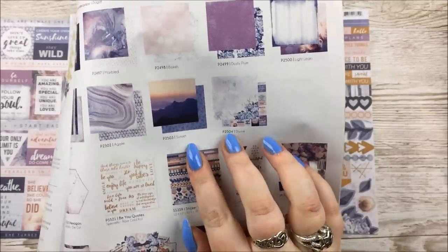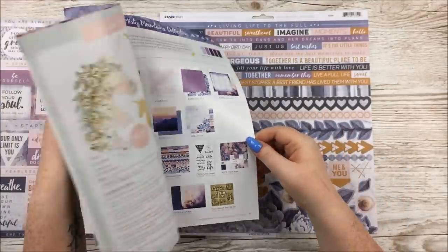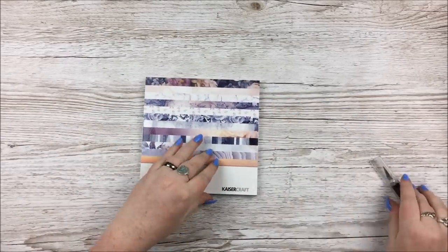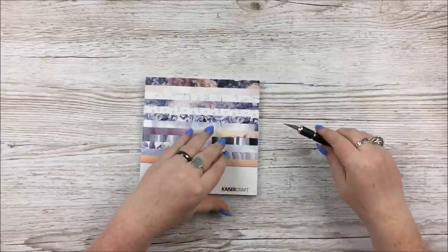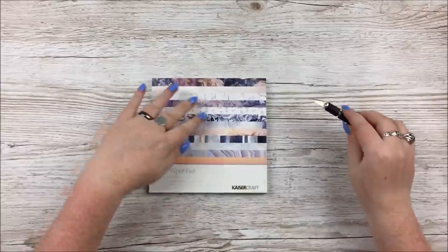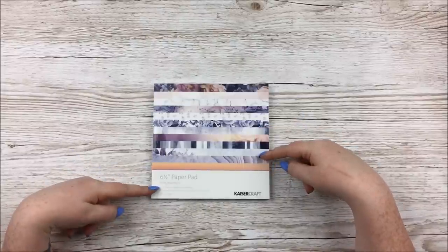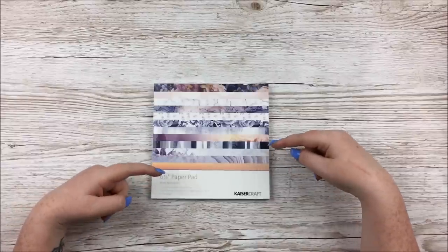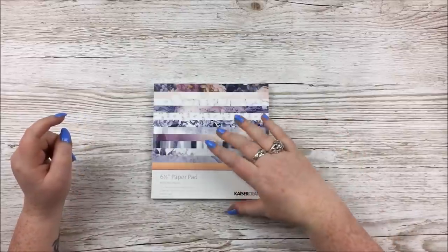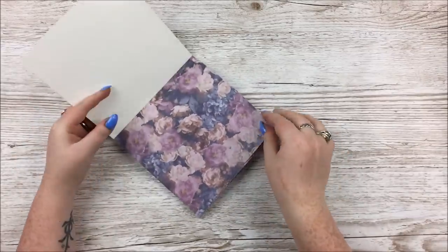The one I forgot is the one with the mountains on — it's called Sunset. Whoopsie, I forgot, but these things happen. For the non-12 by 12 things, the little extras, I've got the six and a half inch paper pad, which I'll quickly flick through because it's got some extra little bits and pieces. This is the six and a half inch paper pad for Misty Mountains — we've got two of each of 12 sheets of paper, 12 specialty papers including two spot varnish, two foils, and four die-cut pages.